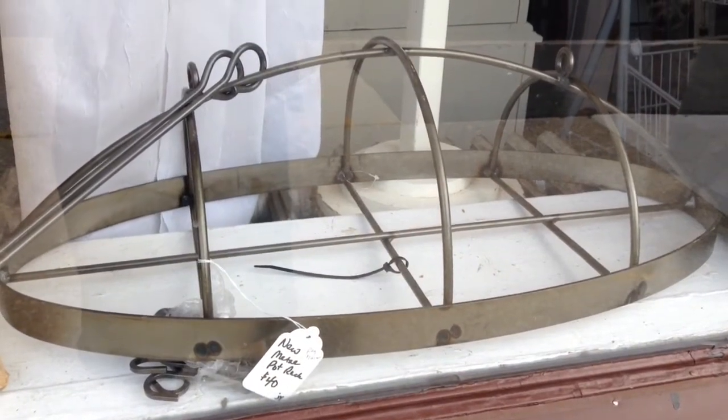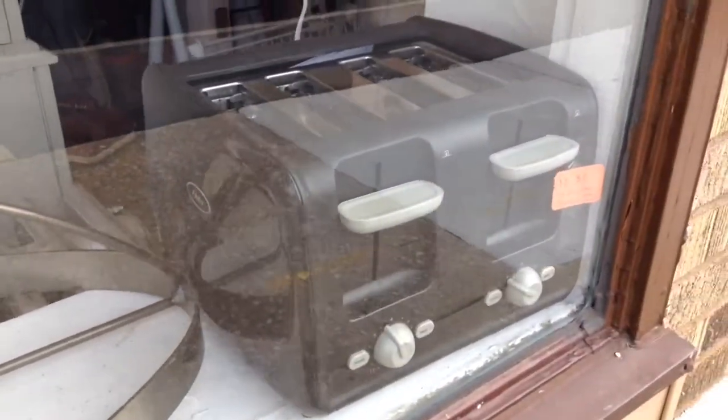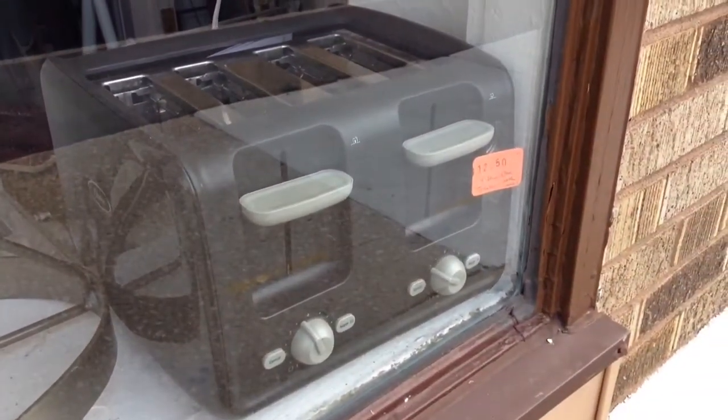Over here we have the new metal pot rack, and you can see there are lots of hooks to hang your pots and pans, and then here's the four-slice toaster.